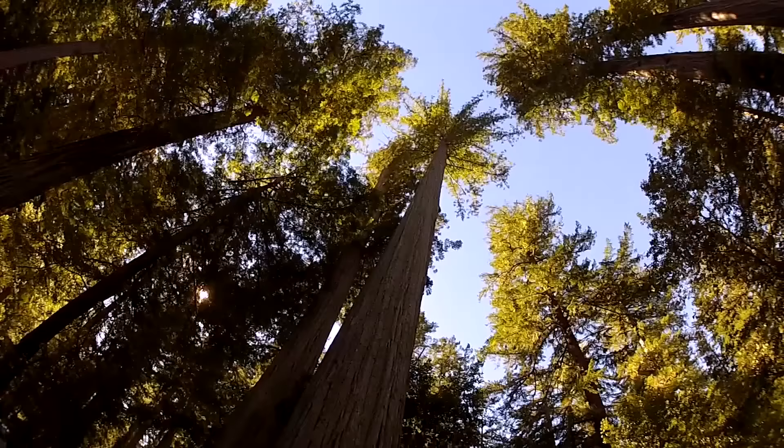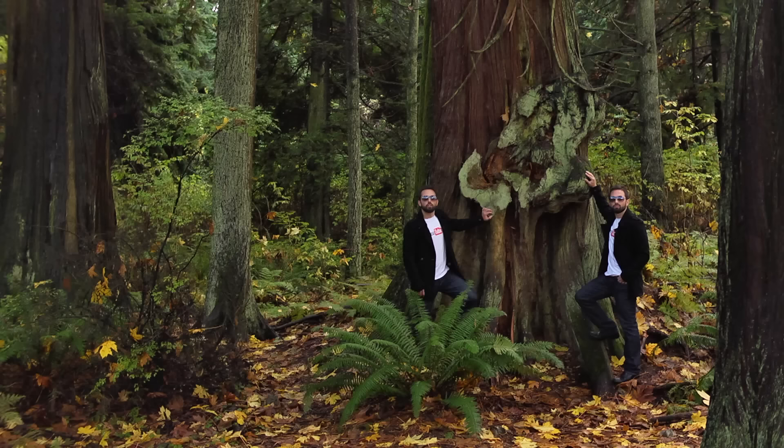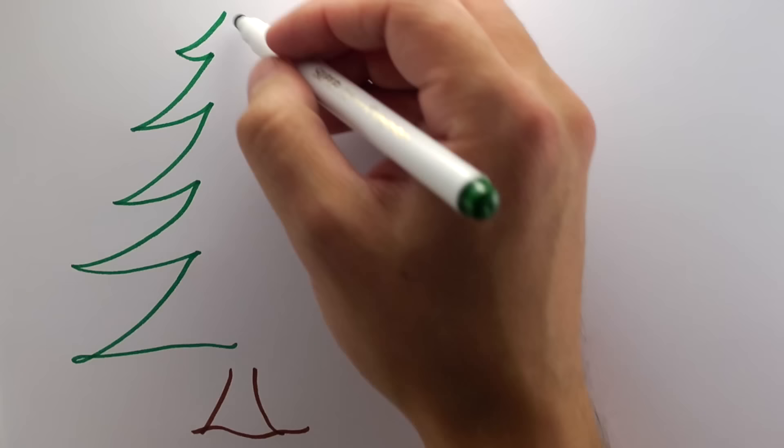Sometimes the simplest questions have the most amazing answers. Like, how can trees be so tall? It's a question that doesn't even seem like it needs an answer. Trees just are tall. Some of them are over 100 meters. Why should there be a height limit?